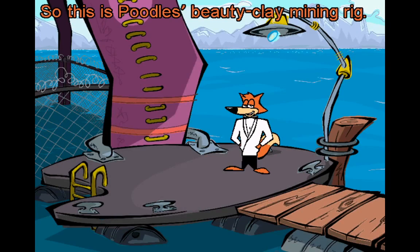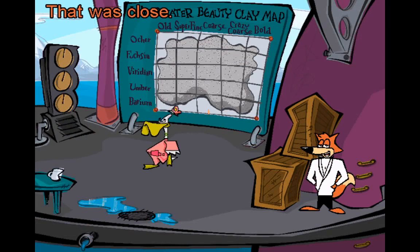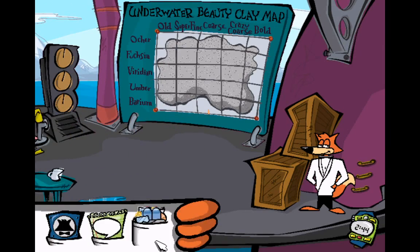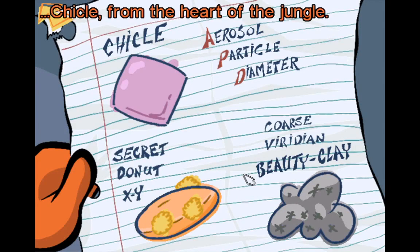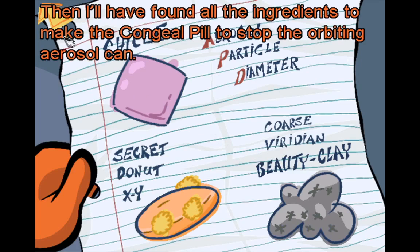So, this is Poodle's beauty clay mining rig. It's a beauty, all right. That was close — that looks like one of Poodle's goons. I better not let him see me. It's the ingredient list for Pushpin's congeal pill. I still need to give Pushpin: Chickle from the heart of the jungle; the aerosol particle diameter number (APD) from the orbiting aerosol can itself; a secret donut XY; and a coarse viridian beauty clay sample from the bottom of the lake. Then I'll have found all the ingredients to make the congeal pill to stop the orbiting aerosol can.